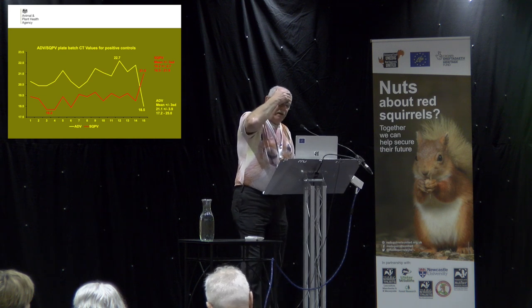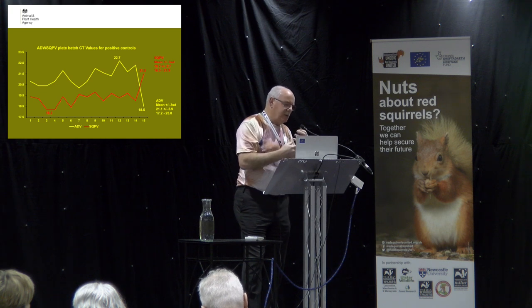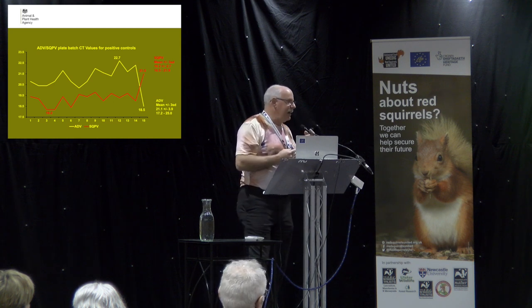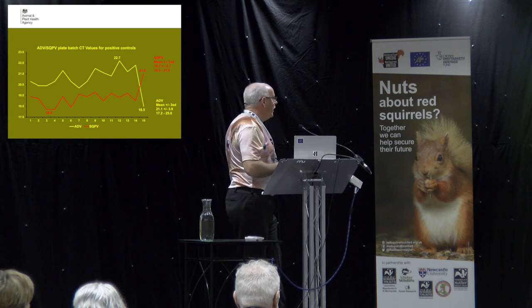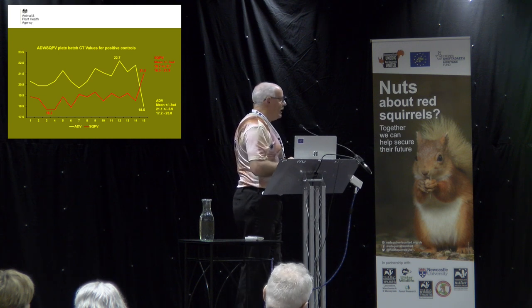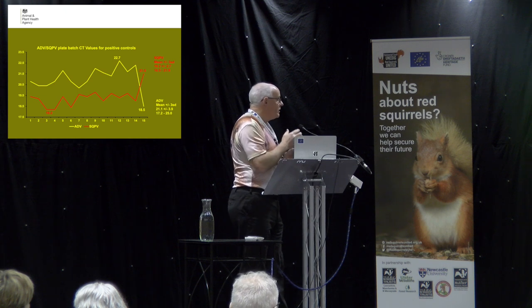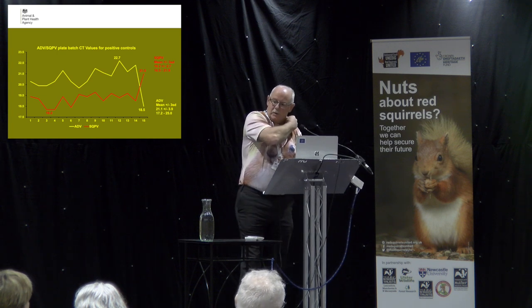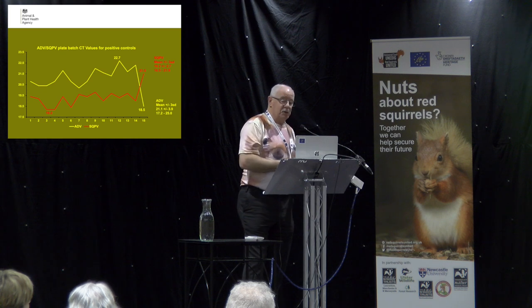Looking at the assay quality: the graph shows CT values. The positive control gives an indication of levels in the samples for a good positive, used as a baseline. The last assays dropped off slightly but are well within the parameters — three standard deviations of the mean. Every assay is a viable assay. For adenovirus, we're talking about 21% plus or minus 4%, quite a tight profile across all 138 PCRs. We were pleased with this consistency across such a large programme.